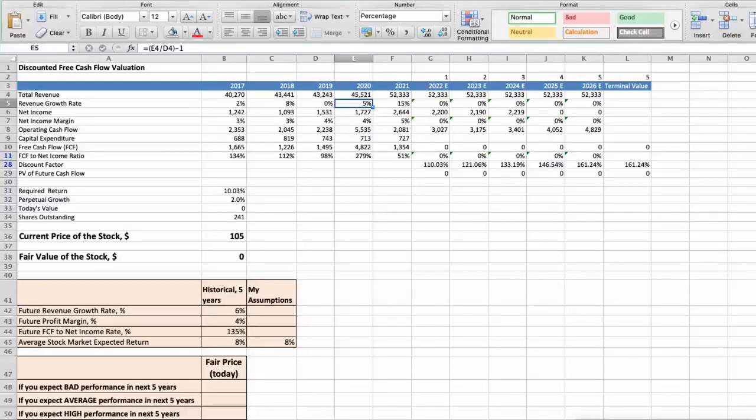First model: Discounted free cash flow valuation. This spreadsheet contains some financial data that we will use for the stock valuation. The average revenue growth rate of the stock has been around 6% per year for the last 5 years. The average profit margin has been around 4% per year for the last 5 years. The average free cash flow to net income rate has been around 135% per year for the last 5 years.